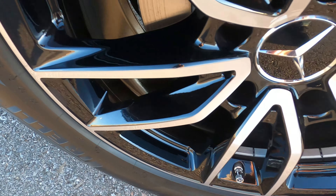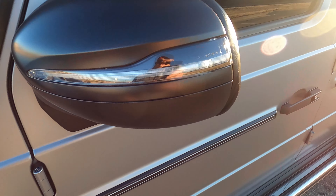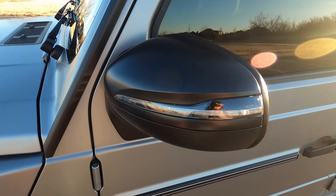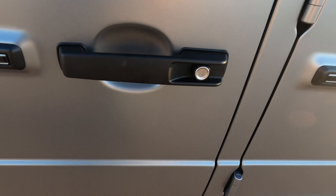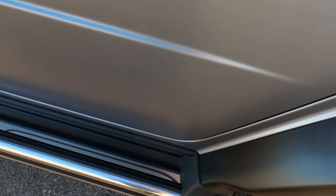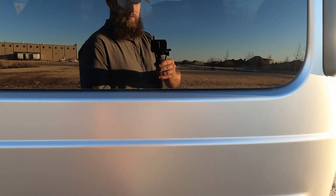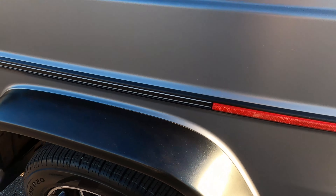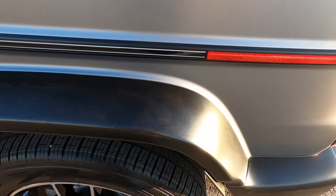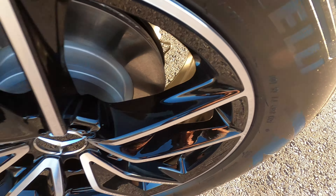Front driver's side wheel looks great. Matte black mirrors, no flaws there. Front driver's side door, no issues. Rear driver's side door, no issues. Running board, absolutely perfect. Driver's side rear quarter panel, no flaws, not a single mark anywhere. Rear driver's side wheel, no issues there.